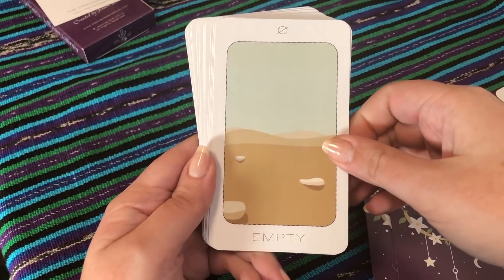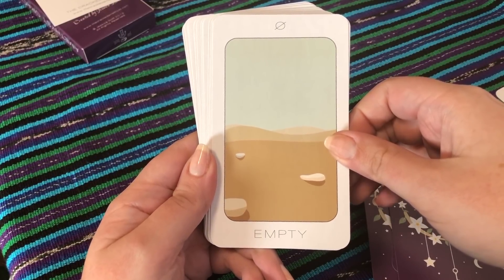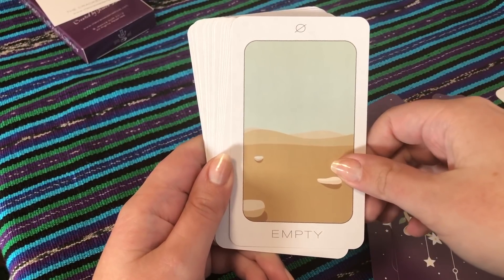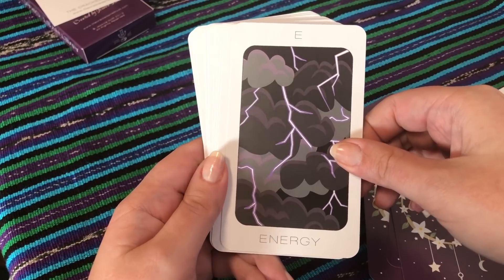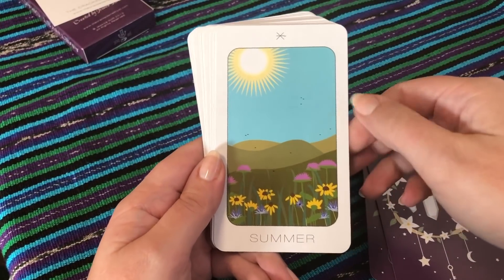Empty — I definitely feel that. Vast — vast emptiness. These symbols are really interesting to me. Energy — definitely, thunderstorms always make me feel really buzzed and hyped up.